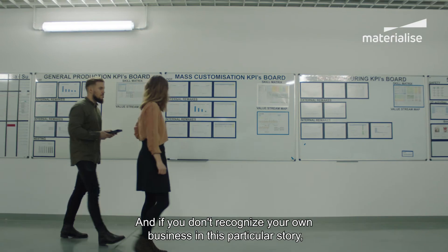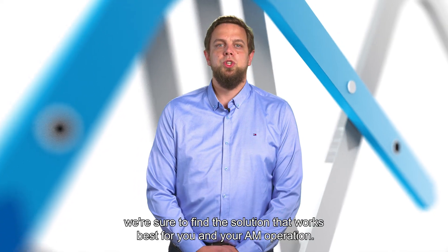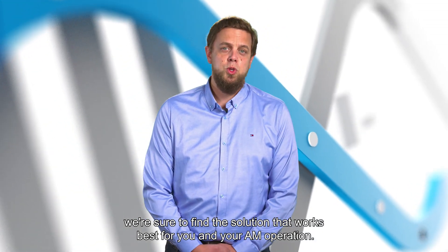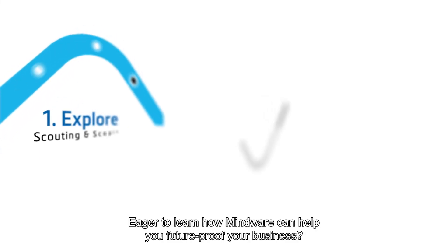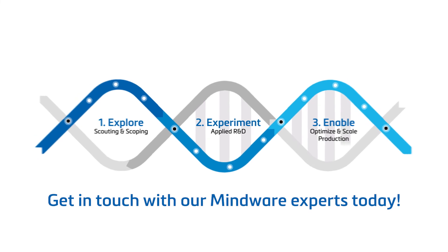And if you don't recognize your own business in this particular story, there's no need to worry. With the Mindware-enabled program, we're sure to find a solution that works best for you and your AM operation. Eager to learn how Mindware can help you future-proof your business? Get in touch with our experts today.